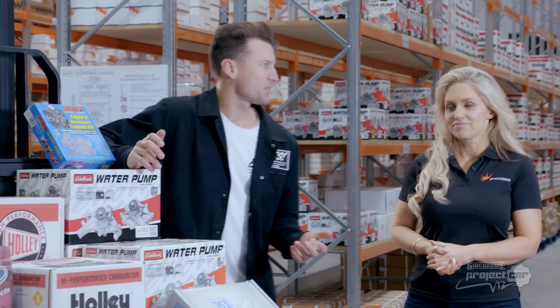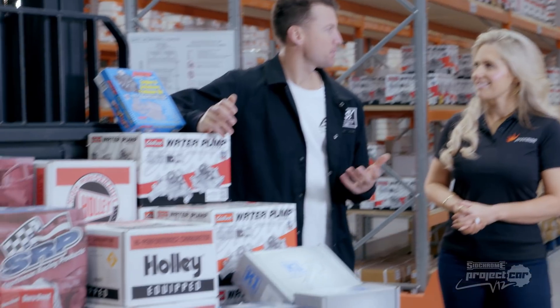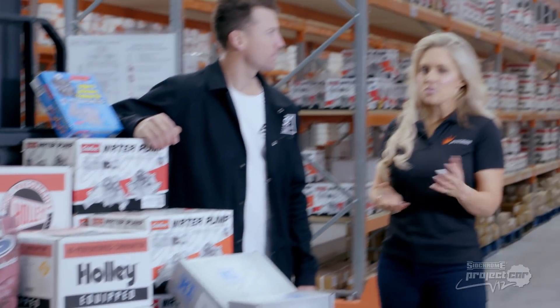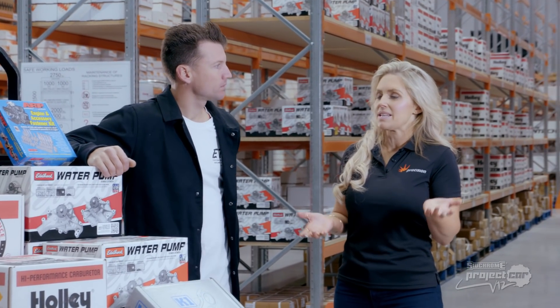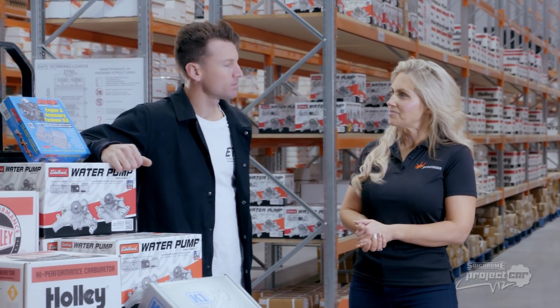They have the off-the-shelf LS engine parts we need for our 8.2 litre V12. Nigel: I feel like a kid on Christmas morning with all of these parts. Can you tell us a bit about Precision and how all of this came about? Sandy: This is one of Precision's warehouses — there are five across Australia and they're one of the biggest engine parts suppliers in the country.